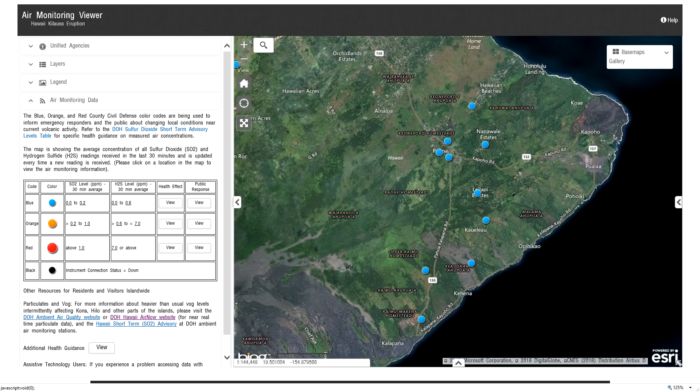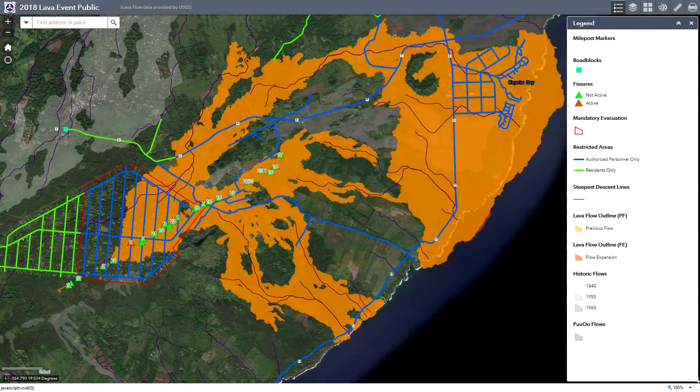For our final sensor in the report, the one located down in Kalapana Sea View Estates at 10:53 p.m., it was reading SO2 at 0.0 parts per million and H2S at 0.0 parts per million. That will conclude the EPA air monitoring sensor report for tonight and also conclude the general update for the Kilauea volcano eruption.